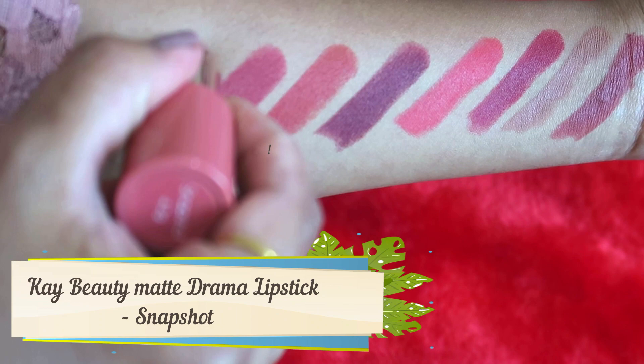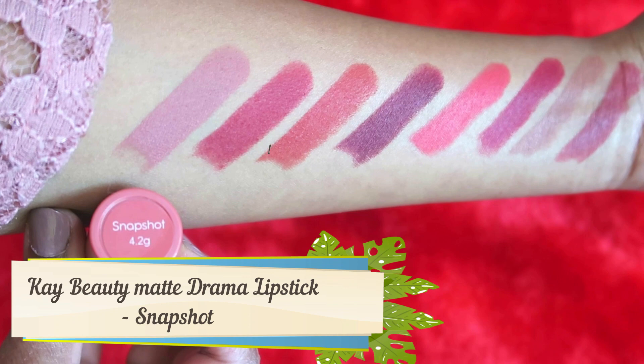Last but not least, the eighth shade is Snapshot — a beautiful nude shade. The swatch is gorgeous, but it does wash me off, so it's best suited for very fair skin tones. It's a neutral everyday shade. I love the color, but it didn't suit me personally — though fair skin tones would definitely look great in it.